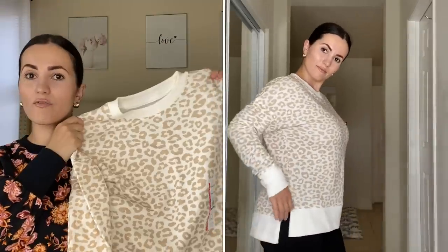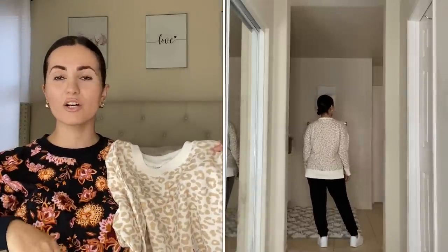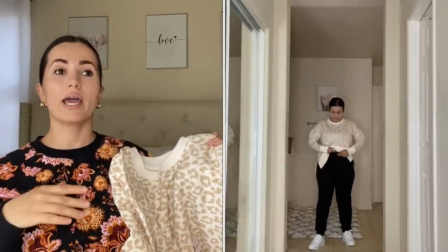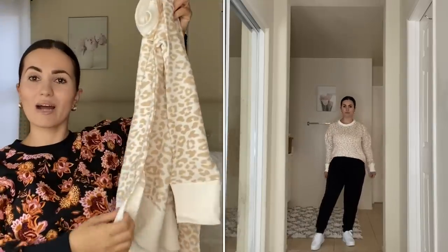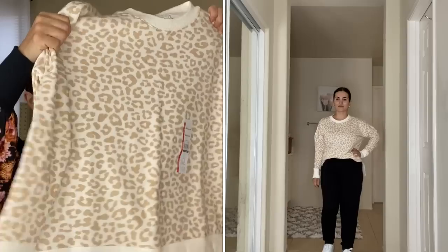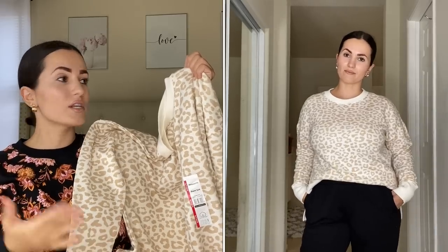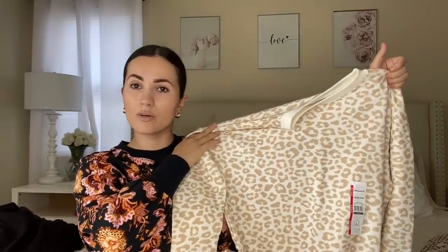I'm going to start with the newest print. I know this is going to sell out, so if you've got your eye on it I recommend you get it now. This is by Time and True in size small. I have some from last year because they wash really well, don't shrink, don't fade, and hold up great. It's only $11.44 — such a great deal. It has a slit on each side and is a high-low style sweatshirt.